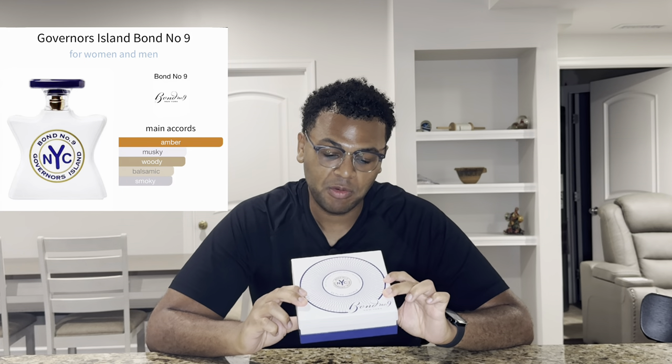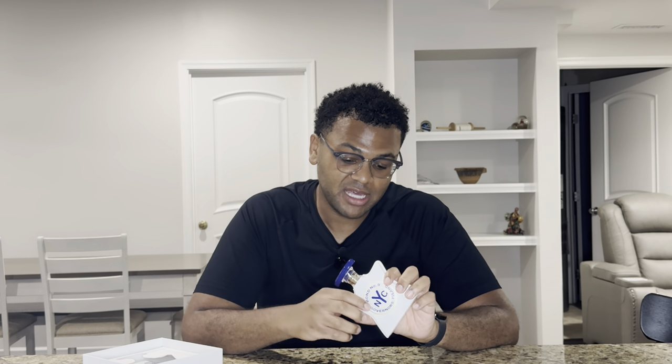Today I'm showing you guys Governor's Island by Bond No. 9. This is gonna be my review of it. I've had this for probably six months. I have not used so much of it because my plan is just changing out my collection now, but I have used a good amount to give you guys a review. I've worn this a couple times.